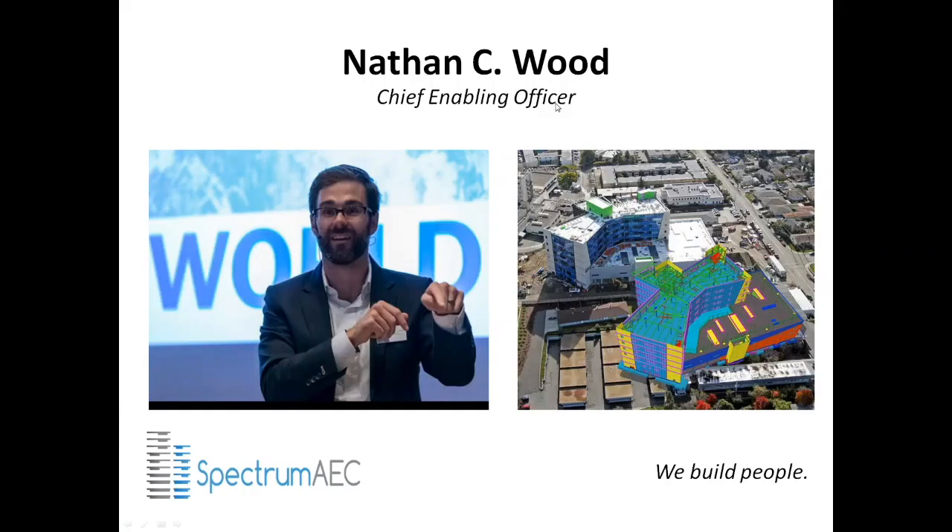For those of you who don't know my background, I do come from the industry and am currently Chief Enabling Officer of Spectrum AEC, where we focus on people, emotional intelligence, and soft skills behind the adoption of new process and new technology. In my time with DPR Construction, I got to experience the power of BIM and how BIM can really enable disruptive workflows and much greater efficiency within this industry.